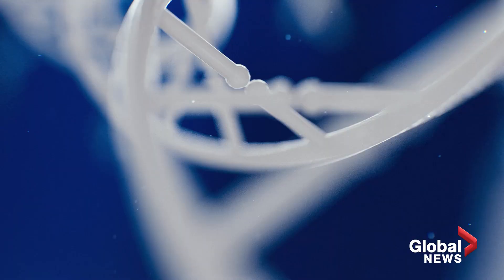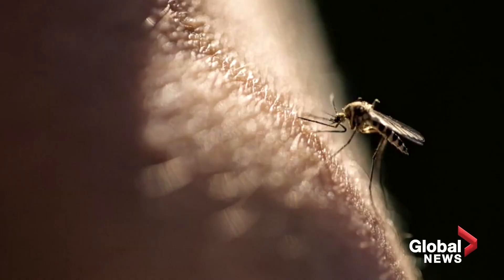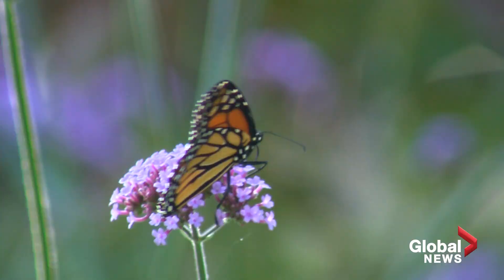Scientists use the gene editing tool CRISPR to insert an enzyme that cuts the X chromosomes during sperm production. There's a lot of interest in these technologies because of their potential as a tool to fight certain endemic diseases. But there are also a lot of questions about the impact on our health and the planet's.